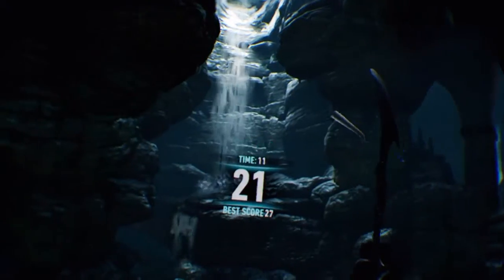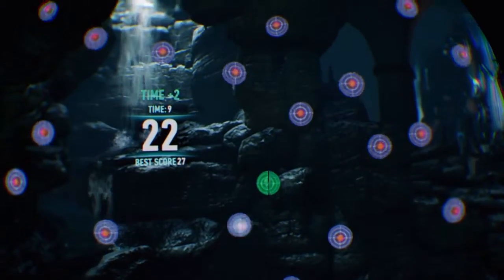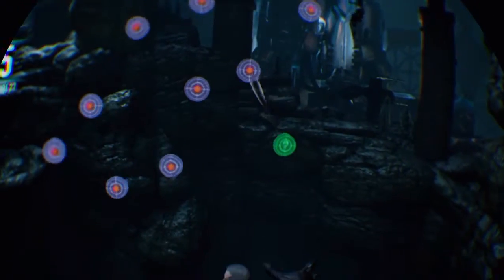Batman Arkham VR was definitely not what I expected it to be. I was expecting a sensory experience whilst flying over Gotham, peering down, fighting with my own vertigo as well as the criminal underworld. But what I got is what I would expect from an iPad if they went VR.